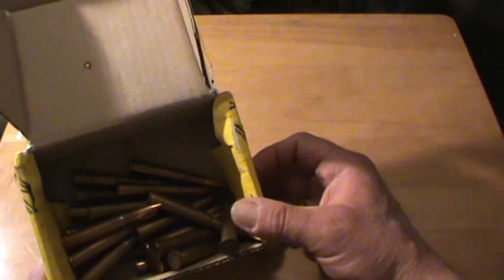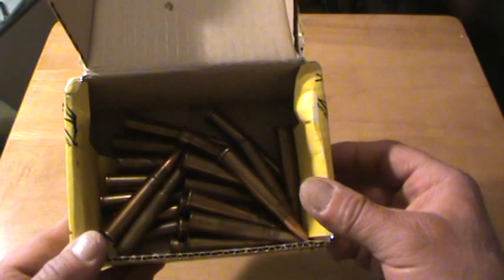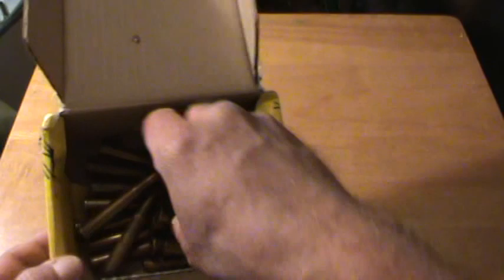I'm always looking for Mark 7 ammo. There's an assortment here — some 1941, 1944, 1955 — a little box full of Mark 7 rounds, flat-based. Some of the older stuff would be cordite. I pick it up wherever I can find it.